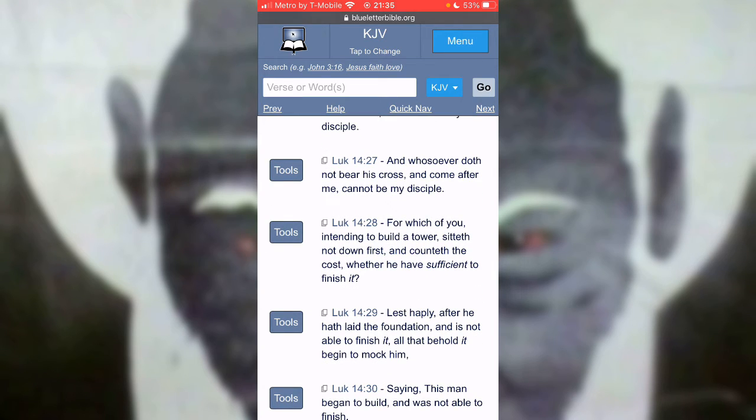And whosoever doeth not bear his cross and come after me cannot be my disciple. For which of you intending to build a tower will sit down first and counteth the cost, whether he have sufficient to finish it. Coming into this faith, you're supposed to count the cost, look at what's on the table — the kingdom of heaven, salvation — but you have to look at what comes with these things. You have to deny yourself, forsake the things of the world, and put God first, because when you come into this faith, you literally put God and his son first.